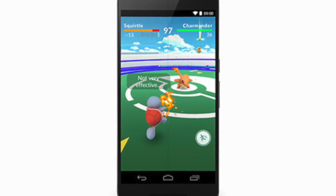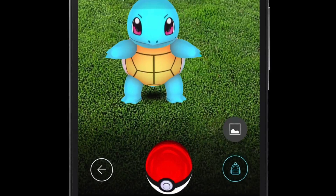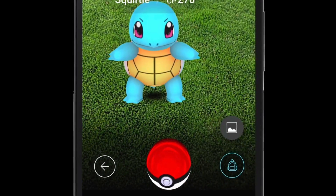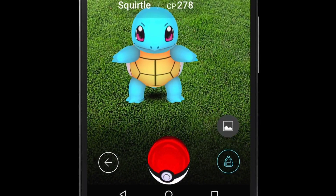Always have a lot of Pokeballs. This is important because sometimes you don't want to be looking for a Pokemon and then you find your favourite Pokemon but you don't have enough Pokeballs. But if you already have loads, you would never have that problem.